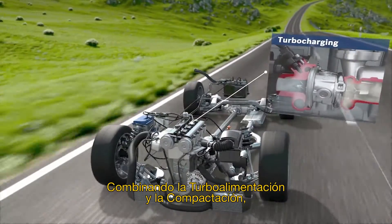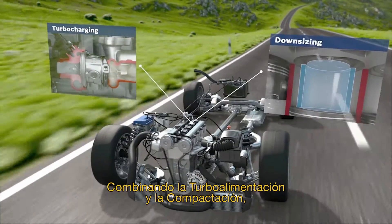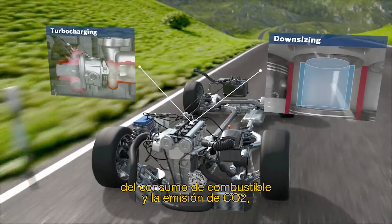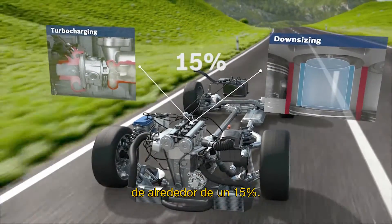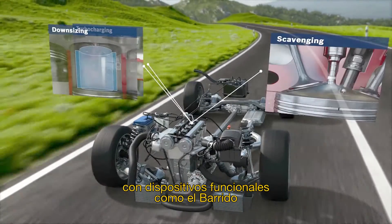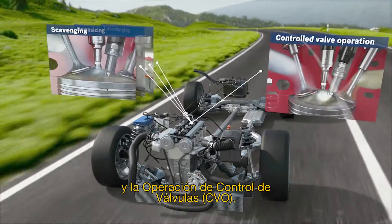In combination with turbocharging and downsizing, gasoline direct injection offers the potential of lowering fuel consumption and CO2 output by around 15%. Additional optimizations can be made with functional features such as scavenging and CVO.